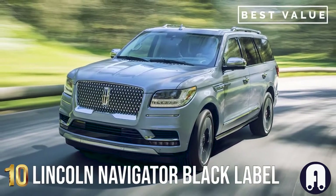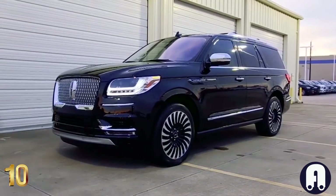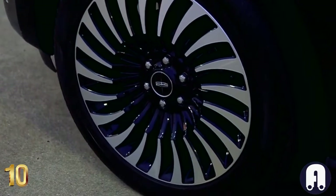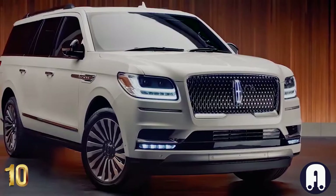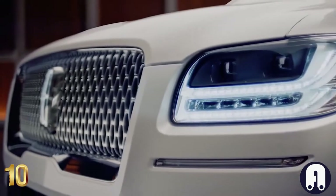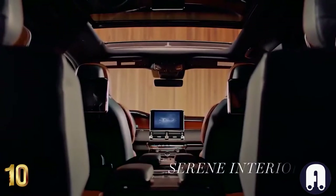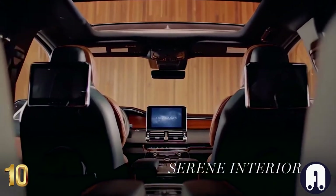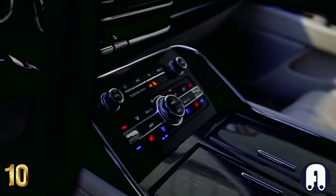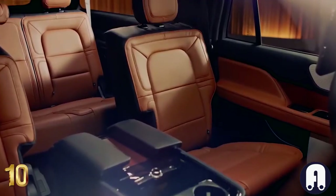Number 10: Lincoln Navigator Black Label. Impressive and typically American, the Lincoln Navigator has a visual that luxury SUV owners love. Based on the Ford Expedition, the Navigator has its unique design and luxury amenities that set it apart from its market counterparts. The vehicle is available in regular and extended length body styles, with the Black Label being its best trim level, featuring a curated collection of interior designer themes meticulously brought to life in high-end materials.